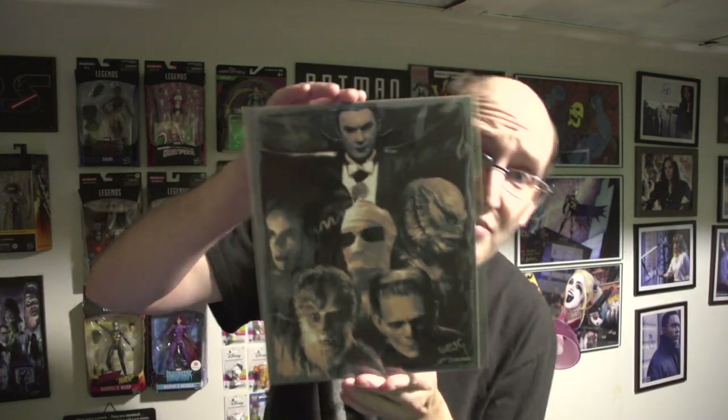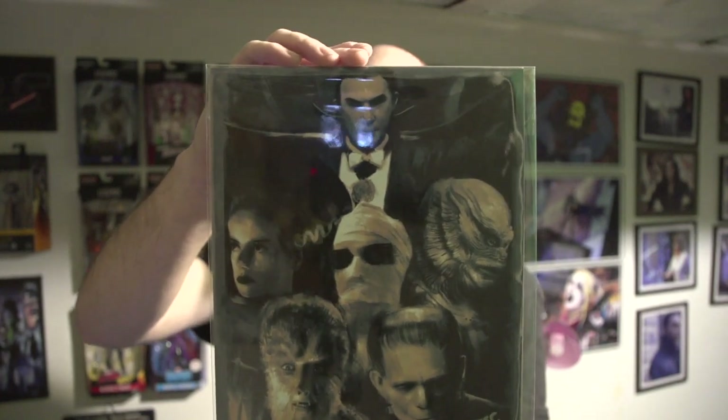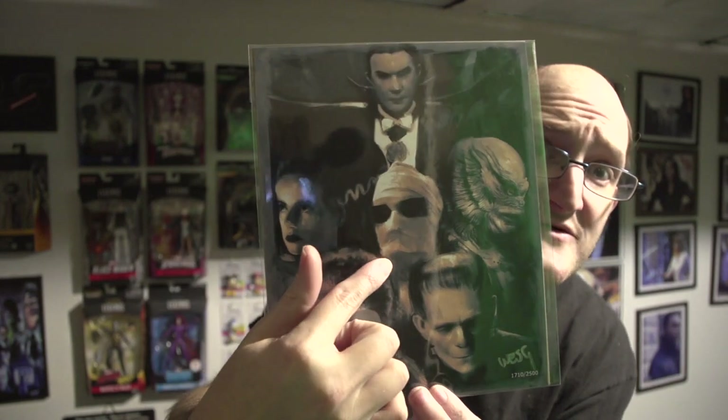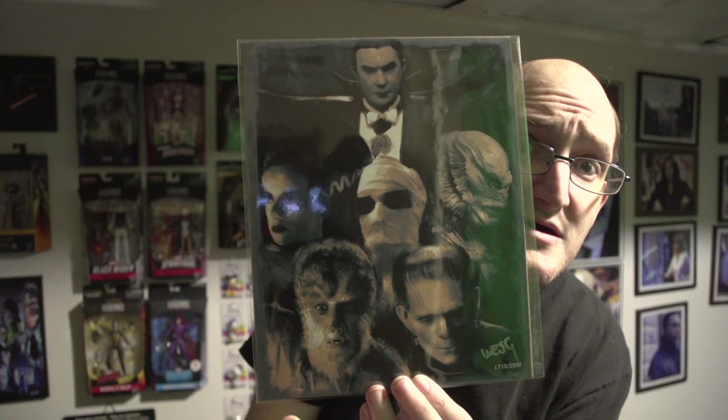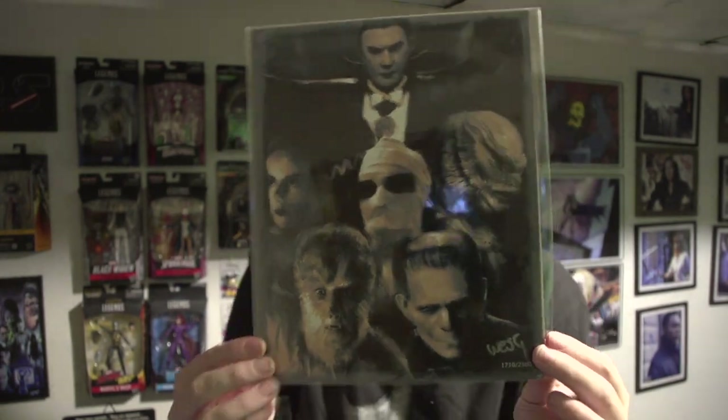We got our artwork, and yes — I really like this artwork. I'm a big fan of this particular franchise. Out of 2,500 mine is number 1,710, and it is an art print. It features the Universal Monsters: we got Dracula at the top, we have the Bride with the Invisible Man, we have the Creature from the Black Lagoon, the Wolfman, and Frankenstein. That is really cool — I really like that awesome art print. That's going up on the wall.